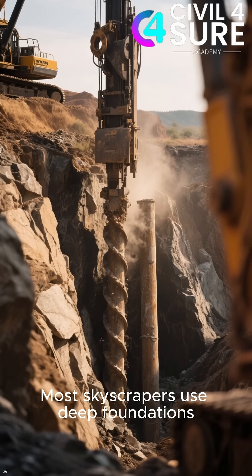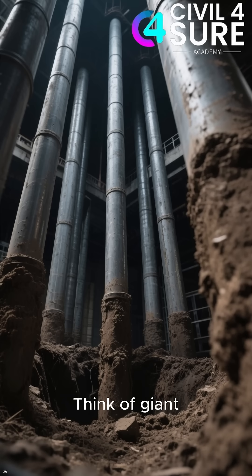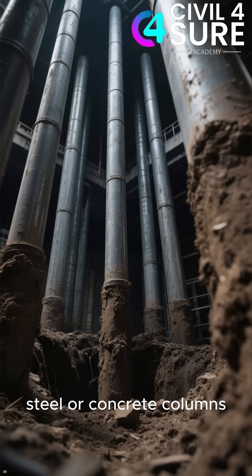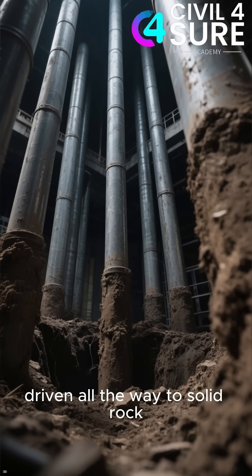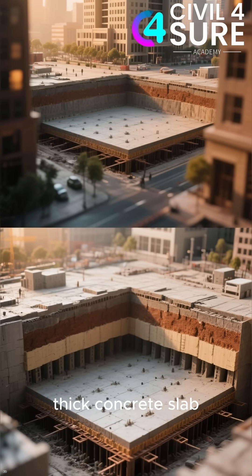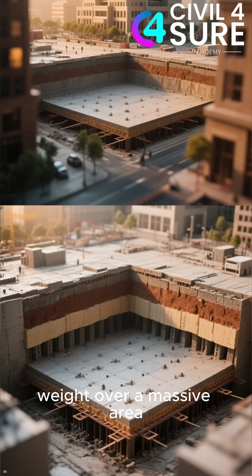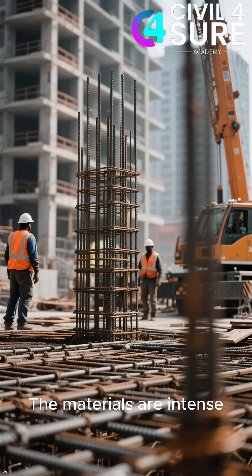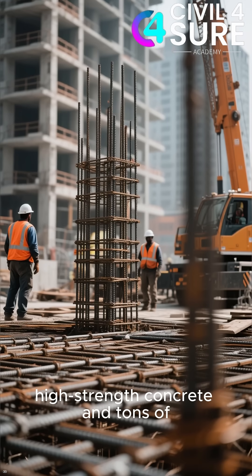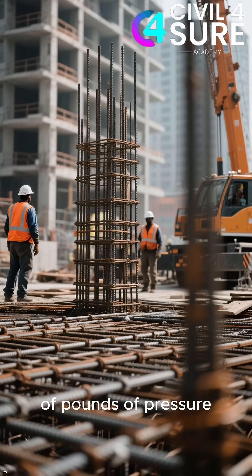Most skyscrapers use deep foundations that can stretch dozens or even hundreds of feet down. Think of giant steel or concrete columns called piles driven all the way to solid rock, or imagine a huge thick concrete slab called a mat foundation spreading the building's immense weight over a massive area. The materials are intense — high strength concrete and tons of reinforcing steel all engineered to handle millions of pounds of pressure.